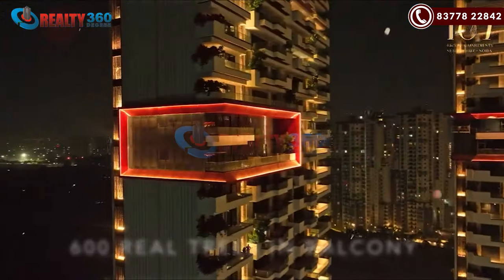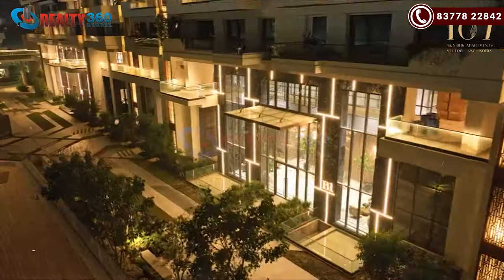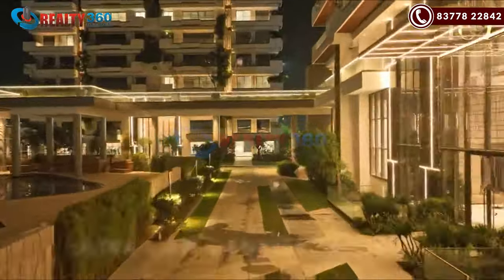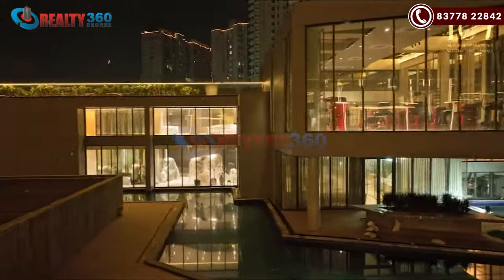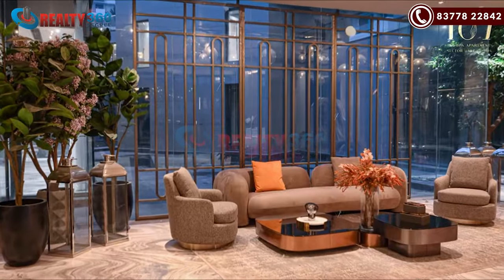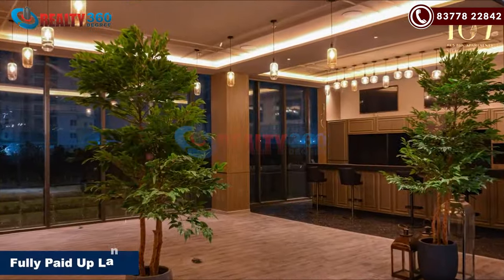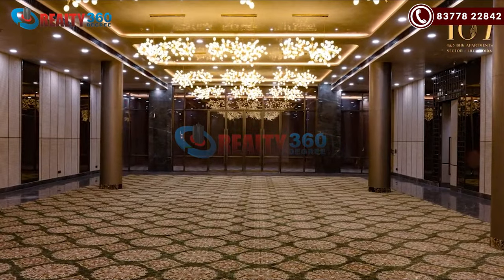The best thing is that it is ready to move in. In Sector 107, almost all projects have been delivered. County 107 is an opportunity for those who want to own a luxury home in this sector. Also, the builder has no dues on them — it is fully paid-up land, so there will be no issue in the registry process.